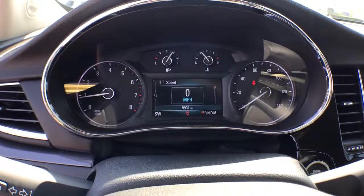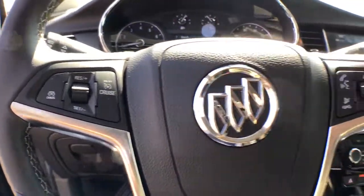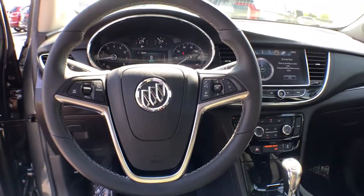Be connected, be efficient, have fun in an SUV that gives you that bring-it-on feeling. Drive the Encore.